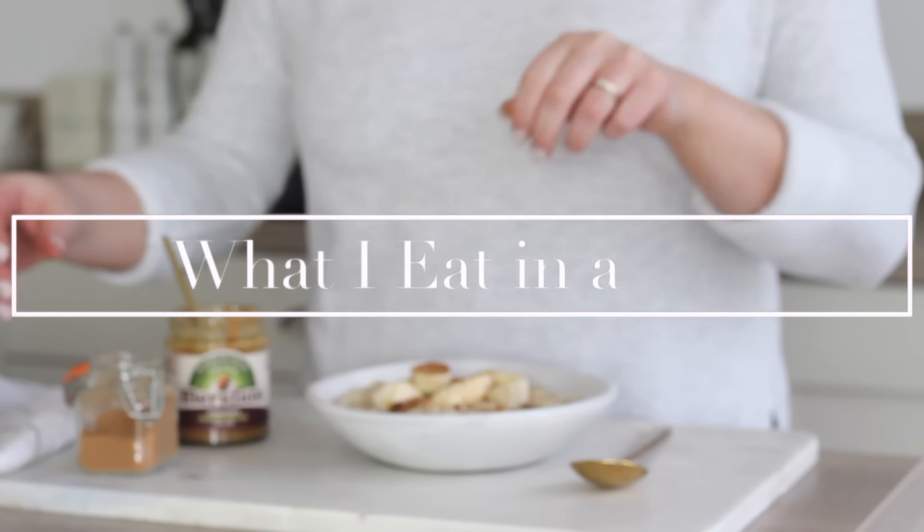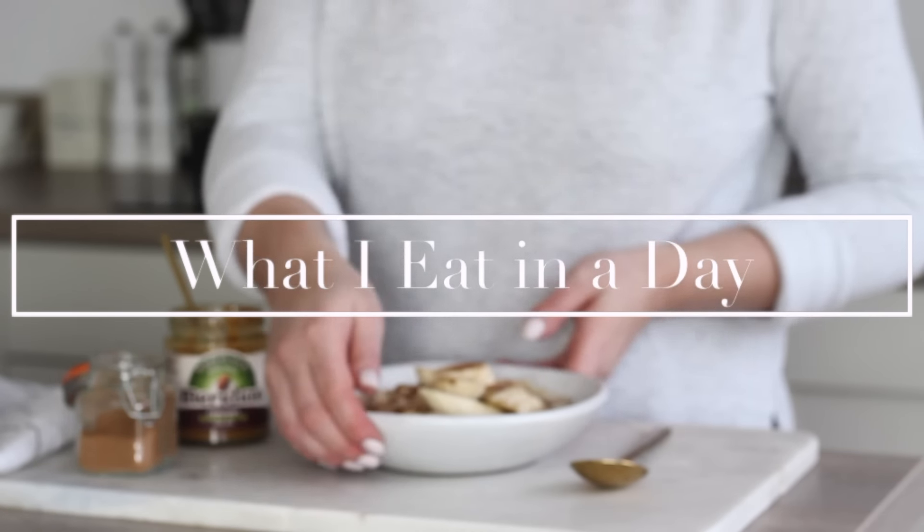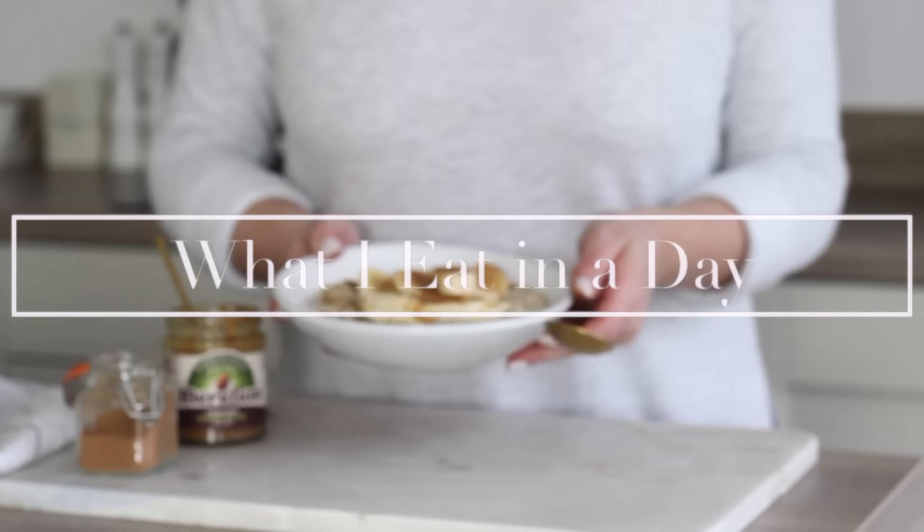Hi everyone, welcome back to my channel Anthony What I Eat in a Day. Today's video is kindly sponsored by Lifesim and I will be talking to you more about them shortly.